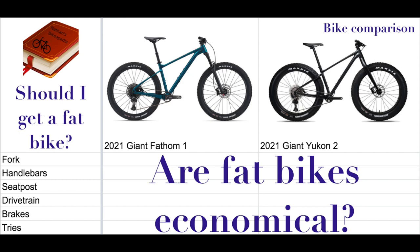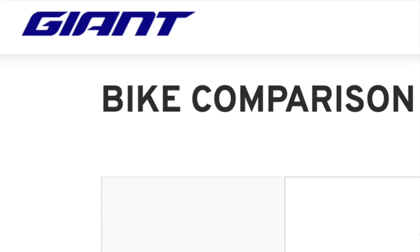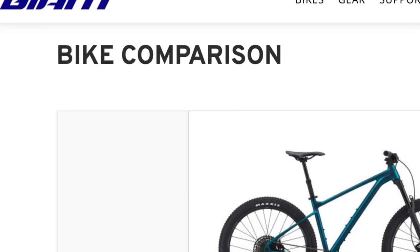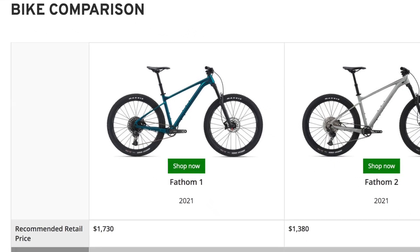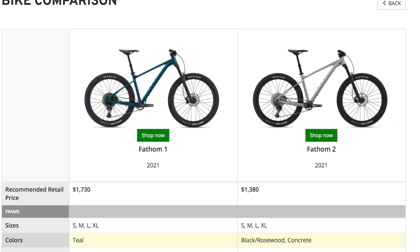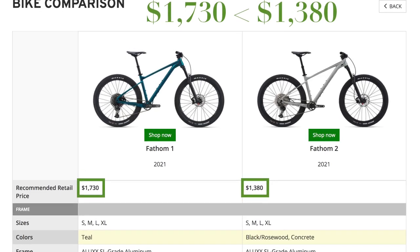In my last video, I compared the Giant Yukon 2 and the Giant Fathom 1. When researching those series, I came across the Giant Fathom 2. I had a quick comparison and I was actually surprised by the results. After a quick comparison, I found that the Giant Fathom 2, priced at $1,380, is better than the Giant Fathom 1, priced at $1,740. Let me tell you why.